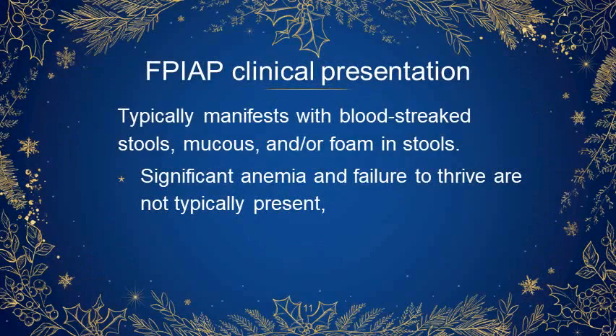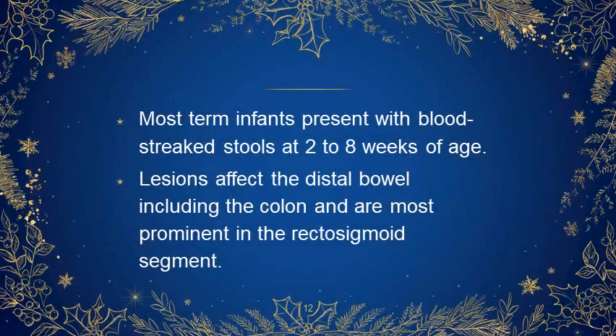What is the clinical presentation of FPIAP? This is typically manifest with blood-streaked stools, mucus, and unformed stools. Significant anemia and failure to thrive are not typically present. Most term infants present with blood-streaked stools at 2 to 8 weeks of age. Lesions affect the distal bowel including the colon and are most prominent in the rectosigmoid region.